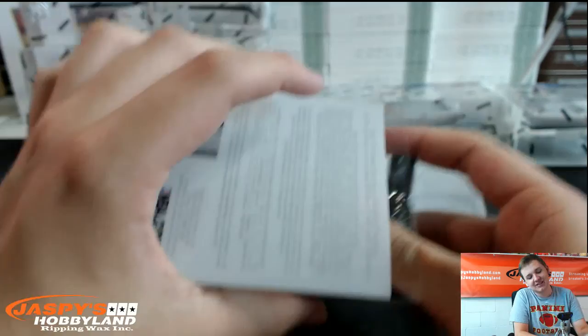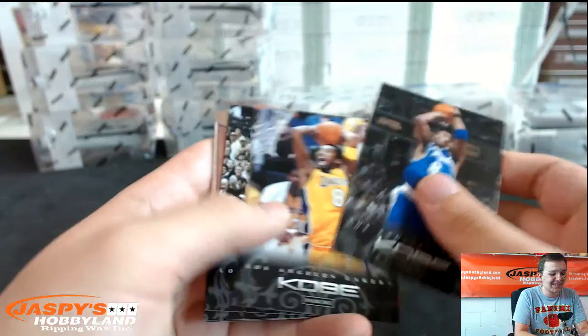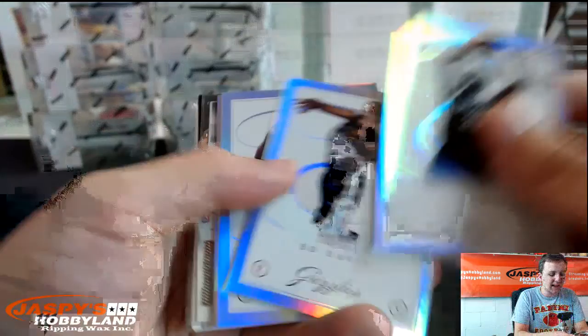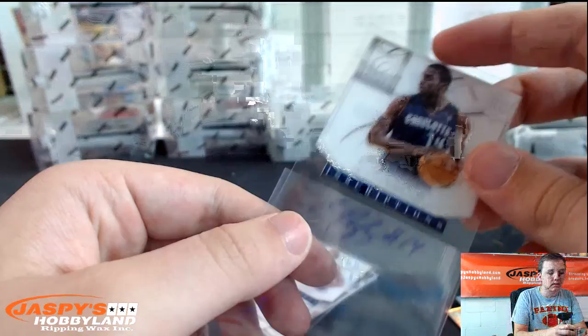Next box. Seems like it happens to a lot of people. Insert glass and auto. Reggie Evans, Ed Davis, Lamar Odom, Terrence Jones. Rookie Inscriptions Autograph, Michael Kidd-Gilchrist for Charlotte — goes to the Charlotte spot.